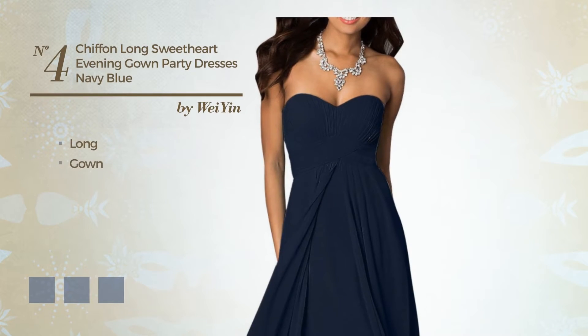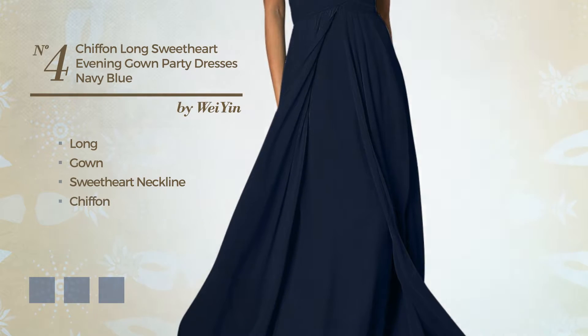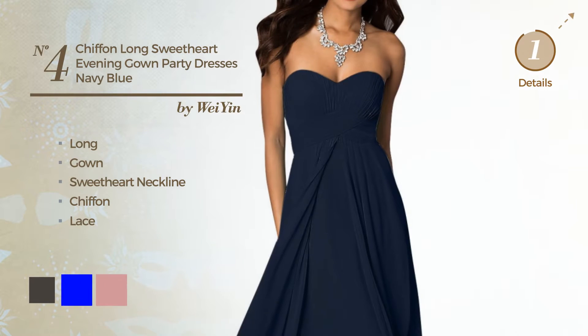Number 4. Long gown. Featuring a sweetheart neckline, produced with chiffon, embellished with lace. Available in 20 color variations, for instance, black ink, blue, and blush.